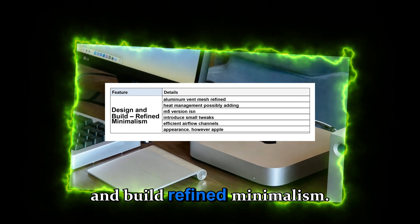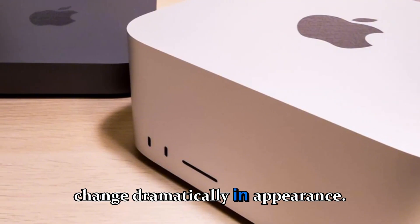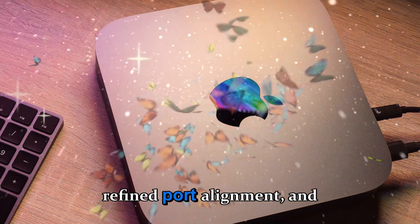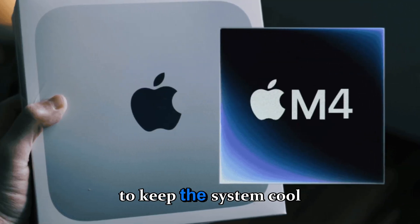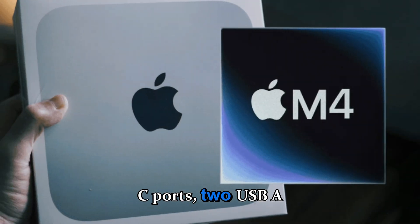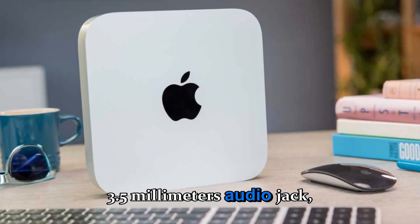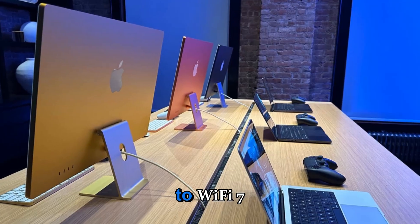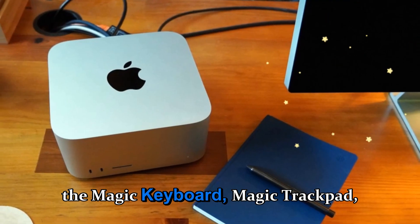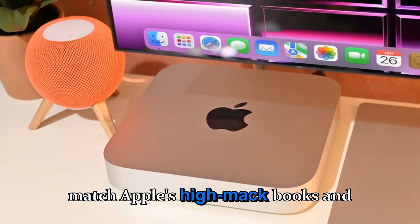Design and build — refined minimalism. Apple's 2024 redesign of the Mac Mini was a major milestone, and the M5 version isn't expected to change dramatically in appearance. However, Apple might introduce small tweaks for functionality and heat management, possibly adding a new aluminum vent mesh, refined port alignment, and more efficient airflow channels. The Mini will likely continue to offer two Thunderbolt 4/USB-C ports, two USB-A ports, HDMI 2.1 with 8K support, Ethernet up to 10 gigabits per second, and a 3.5mm audio jack. Wireless connectivity could see a bump to Wi-Fi 7 and Bluetooth 6.0, bringing faster transfer rates and more stable connections for accessories like the Magic Keyboard, Magic Trackpad, and AirPods Pro 3.